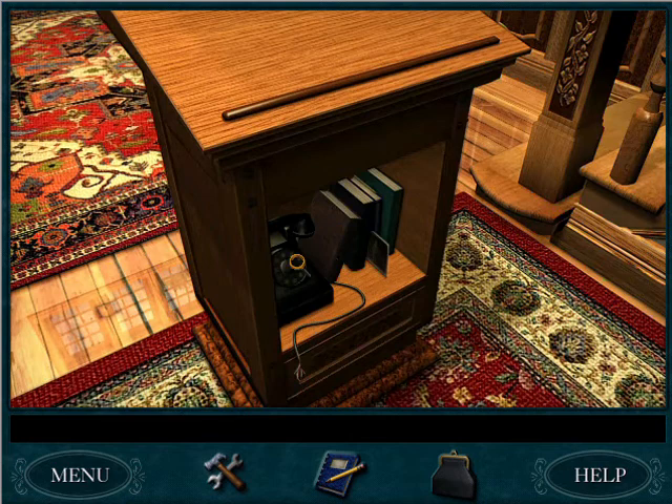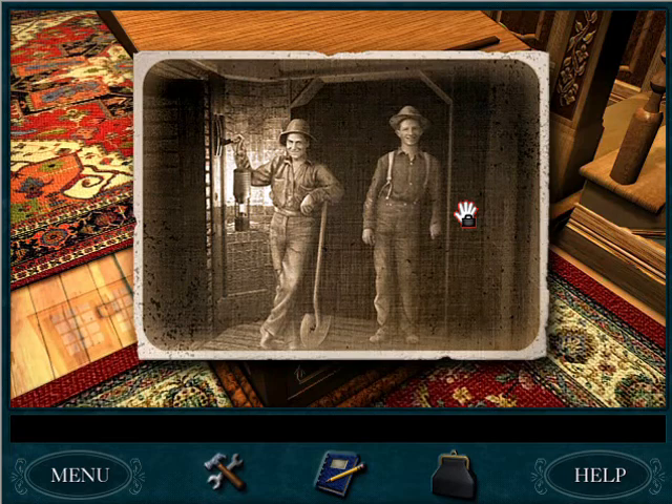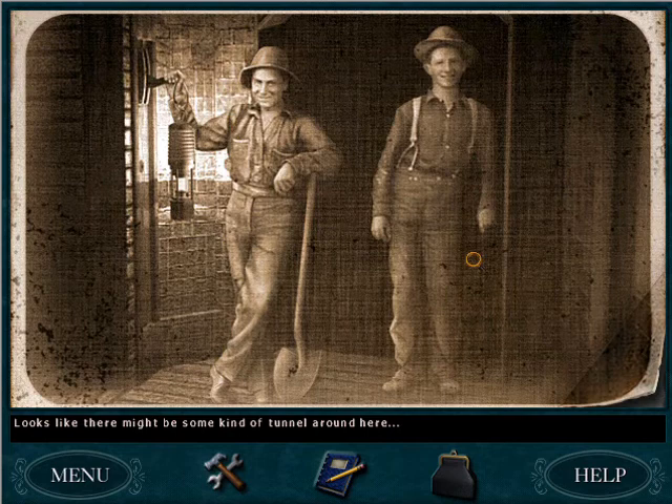Oh! She's gone. Let's snoop through her stuff. What's down here? I'll bet those are the two brothers that built the inn and Josiah's house.